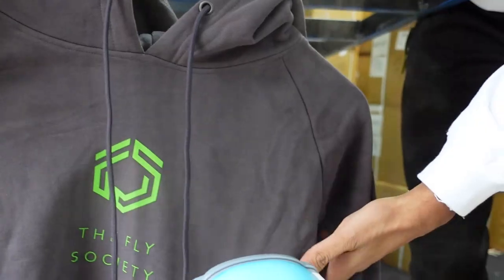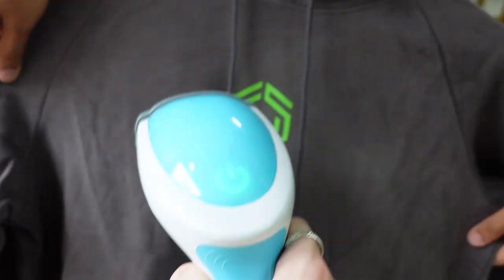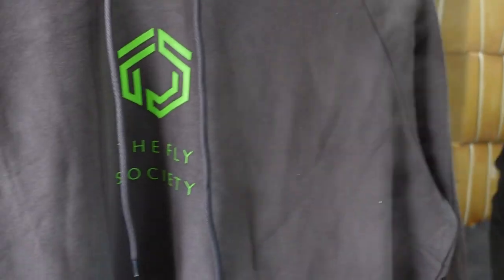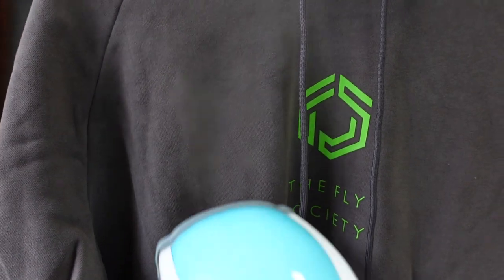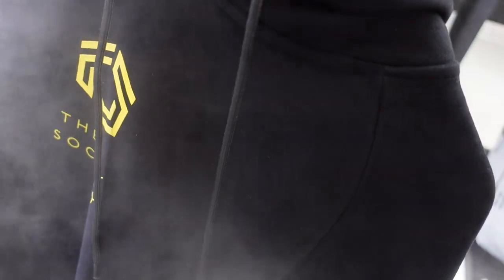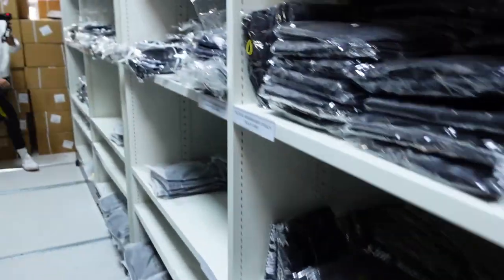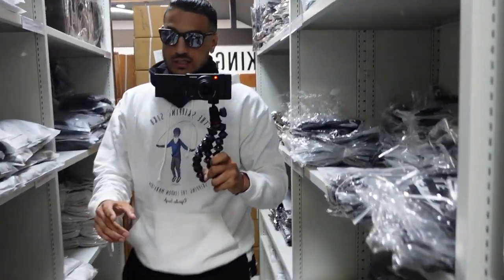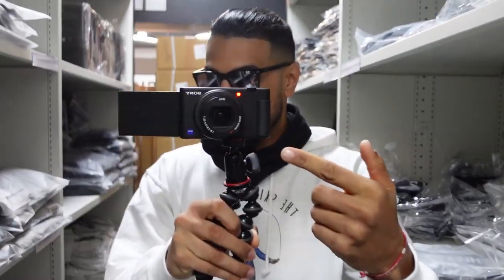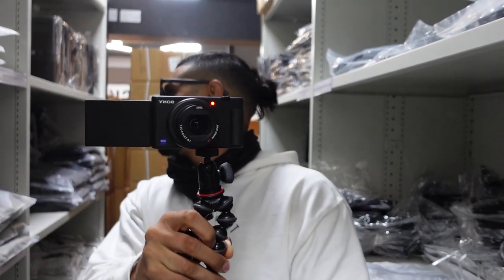We're trying to get these big creases out — don't burn yourself. You sort of let gravity and the weight of the hoodie do its job; put it close but don't touch it. To be fair, we're notoriously known for taking pictures of creased stuff. Whilst Nathan does some ironing, I'm going to quickly share with you the first bit of kit that I use. This camera I'm vlogging on is the Sony ZV1.